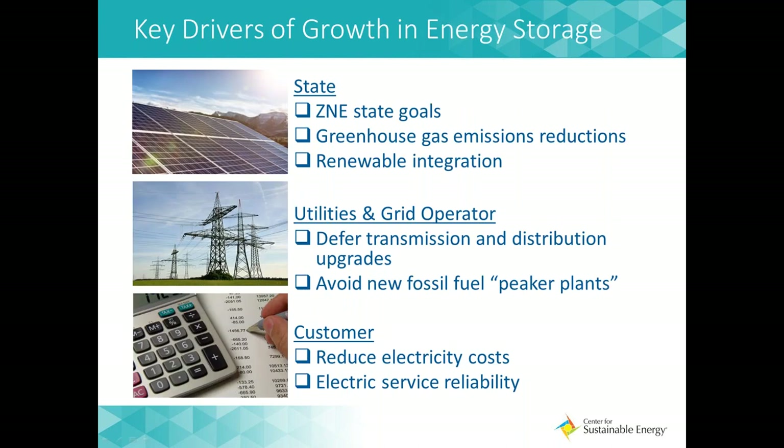What is driving energy storage in California? That really depends on who you ask. Foundationally, the state's motivation is mainly environmental — energy storage contributes to decreased greenhouse gas emissions by enabling increased renewable integration on the grid. By using storage for load shifting, customers can better close the gap preventing them from achieving their ZNE goals. At the utility and grid operator level, storage placed in strategic locations can defer transmission and distribution upgrades and avoids the need for utilities to invest in peaker plants that operate only a small portion of the year. At the customer level, on-site energy storage can offset load, reduce electricity costs — primarily demand charges — and increase service reliability for critical infrastructure.